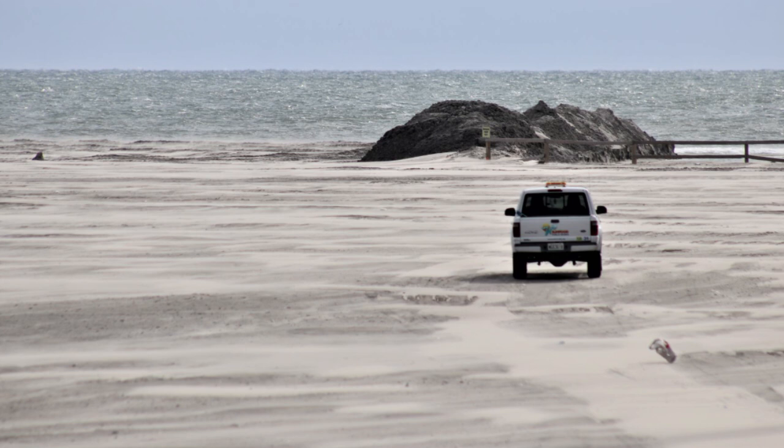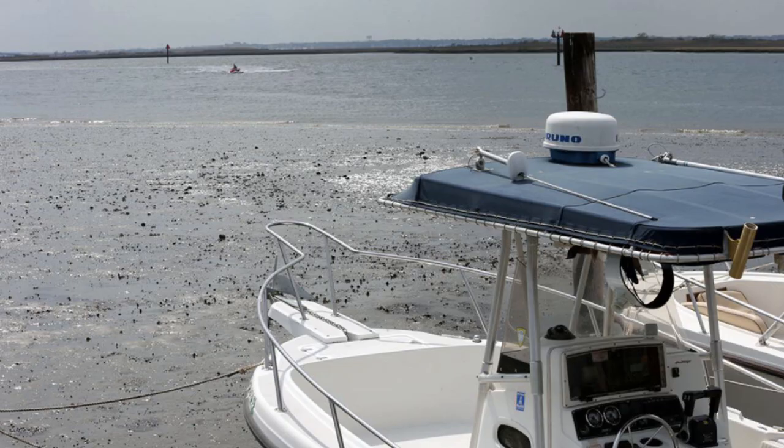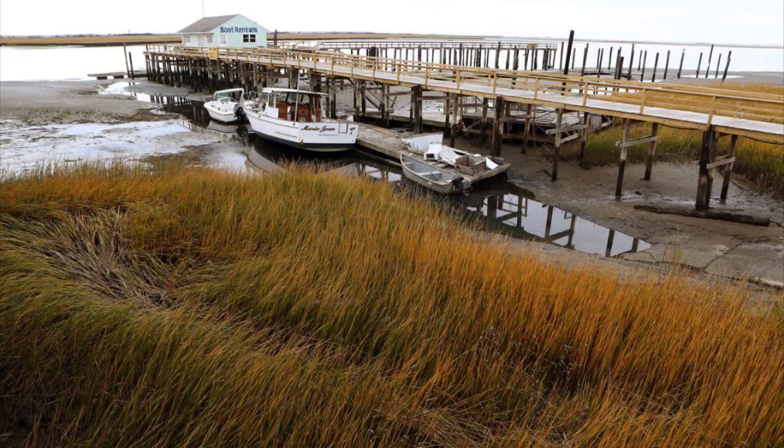Blowout tides can be dangerous, too. They could put boats on the sandy or muddy bottom. Unable to be buoyed by the water, they may tip over, causing damage. The lower water can be a hazard to navigation by marine vessels, too.